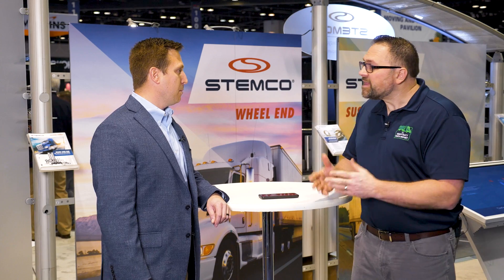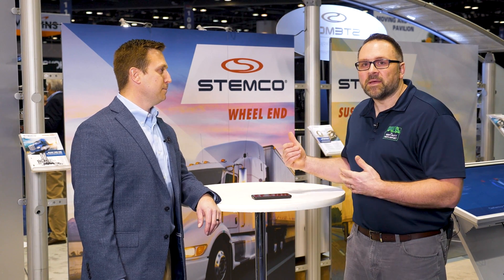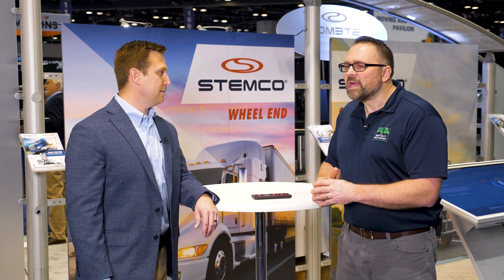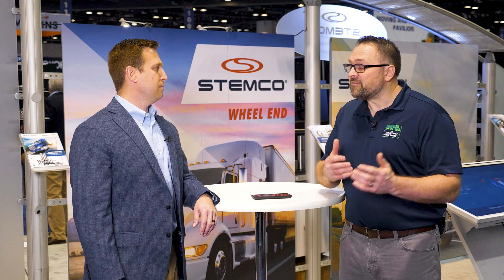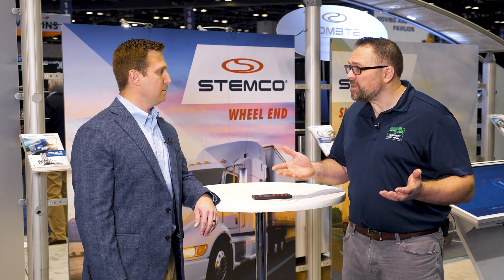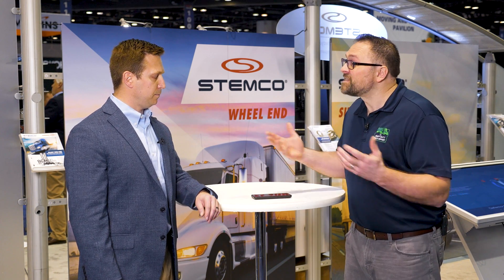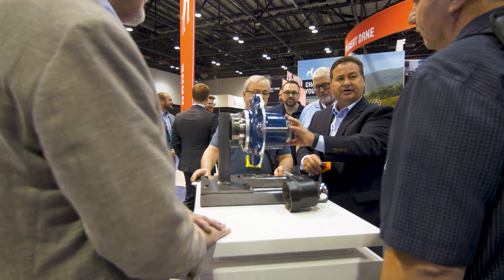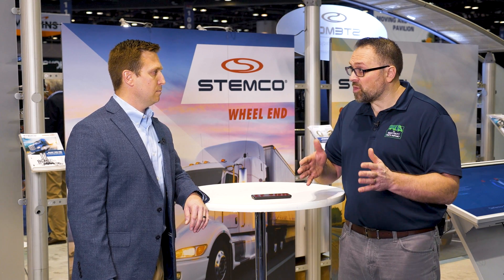My name is Todd DiMacio with Stemco. I'm the director of our OEM and National Fleet team. We're here at TMC at the annual meeting, at the Stemco booth. We were just talking about this new product called AutoTorque. One of the things I know from years spent selling parts is there's a lot of investment in technician training to get people up to a standard where they can work on commercial vehicles safely. From your perspective, as you develop this product and roll it out to fleets and repair shops, what impact are you anticipating on the actual training process?